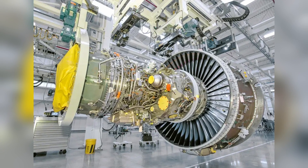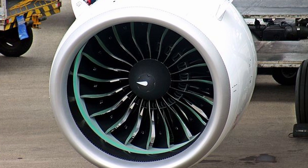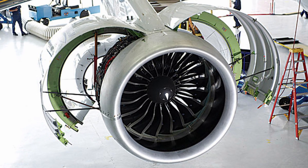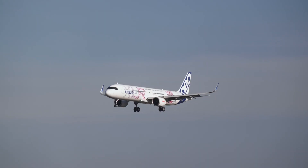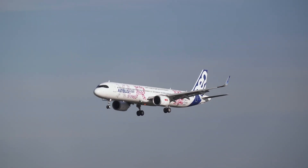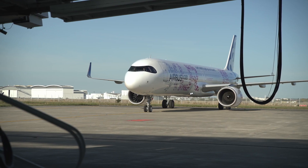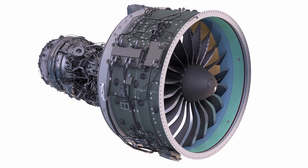The Pratt & Whitney PW1100G-JM, part of the Pure Power GTF family, also powers the Airbus A320neo family, including the A321XLR. Offering 24,000 to 35,000 pounds-force of thrust, an overall pressure ratio over 40 to 1, and a bypass ratio of about 12 to 1, it enhances fuel efficiency, reduces emissions, and lowers operational costs.